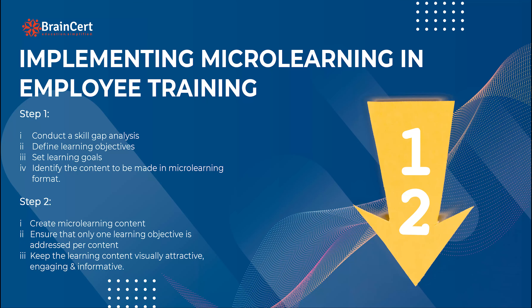But how do you incorporate micro learning in your employee training programs? It all begins with conducting a skill gap analysis to set learning objectives for employees and deciding the learning materials. Following which, a decision is made on which learning materials are to be made in micro learning format. Once the decision is made, next comes the phase of developing the micro learning content.